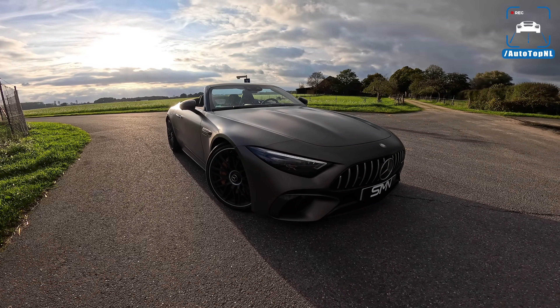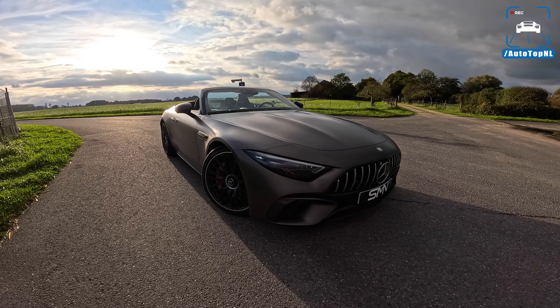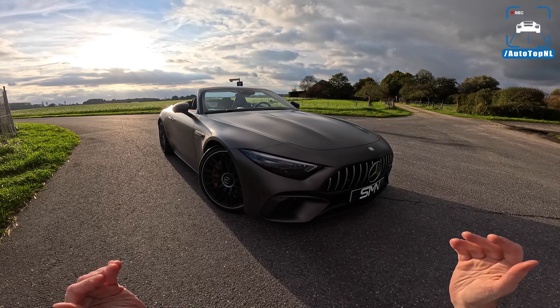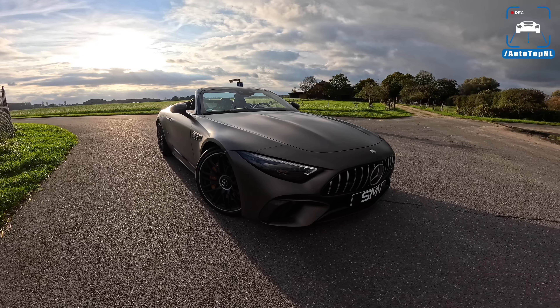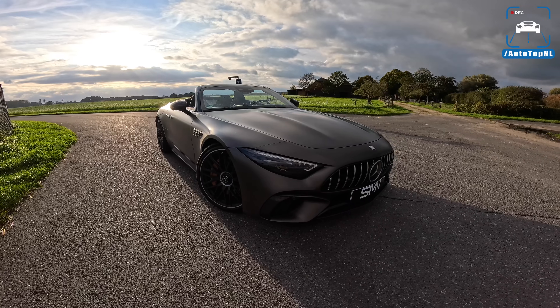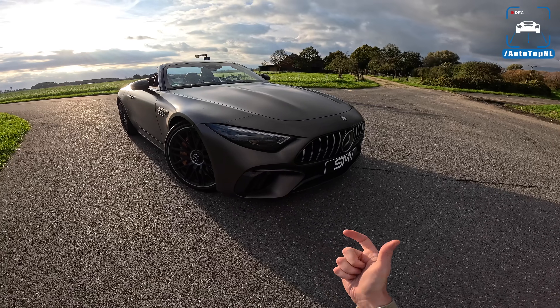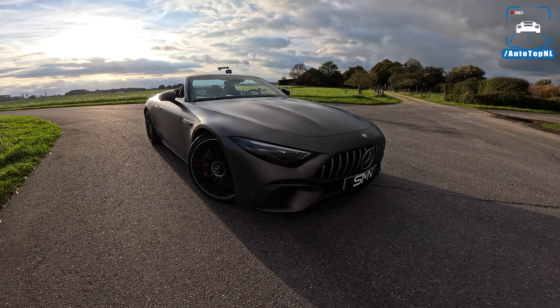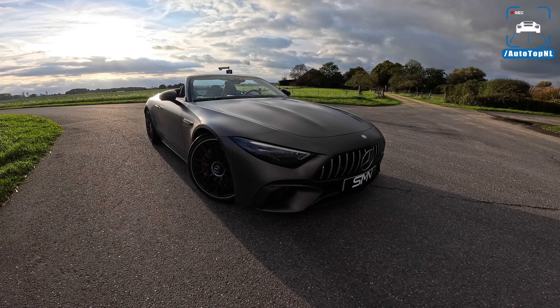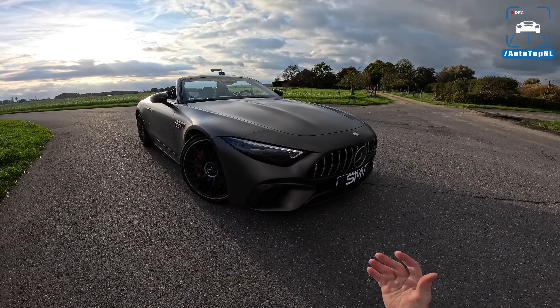We've made a full review with it — Martijn did. Go check it out in the top right corner if you want to watch the stock SL63 review, because this is a tuned version, tuned by Simon Motorsport in Germany. This is their piggyback tuning, which means that you get a little separate tuning box that you install, because they cannot unlock the ECU yet as of now. So that means that if you want your SL tuned, this is the only option.